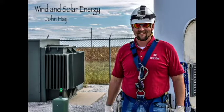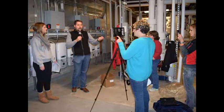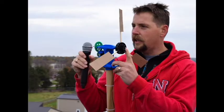Extension educator in energy John Hay spends a lot of his time learning about wind and solar energy, as well as teaching people of all ages. This fall, John talked about solar and wind energy in an online field trip that lasted about an hour. He presented about the topics and took questions from students all across Nebraska.